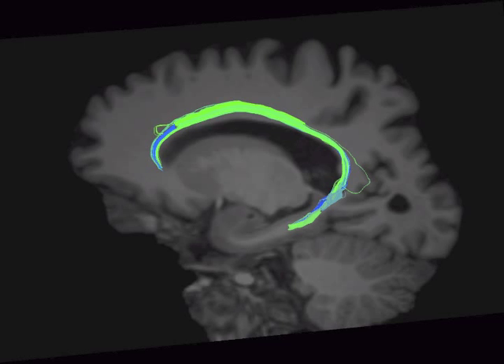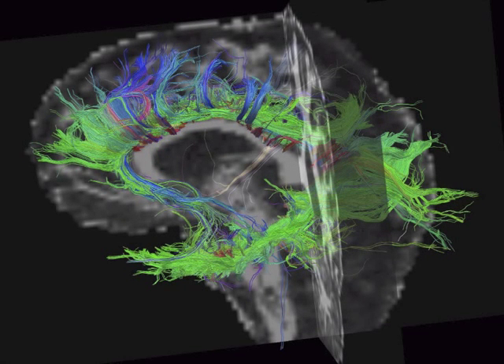But the cingulum is considerably more complex than that. You can see here all the fibers that are entering and exiting the cingulum — fibers going up, forward, and backward, connecting to the frontal lobes, the parietal lobes, and down into the temporal lobes. So the cingulum is an important white matter bundle connecting many areas of the brain to many other areas.